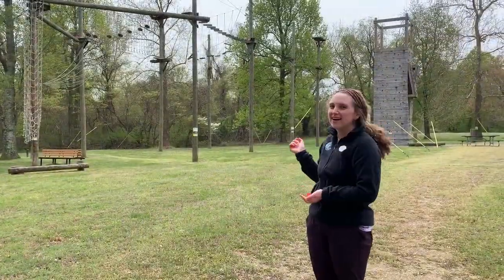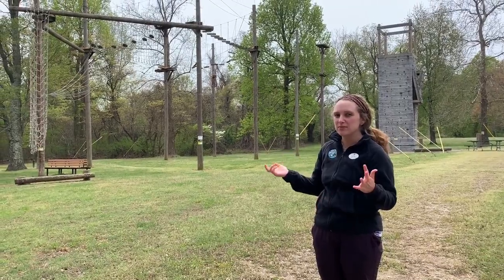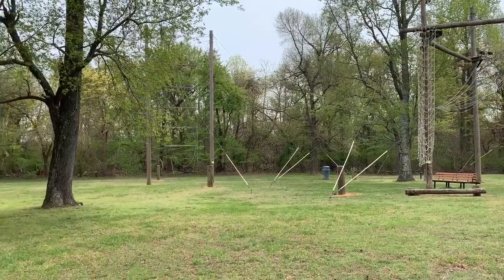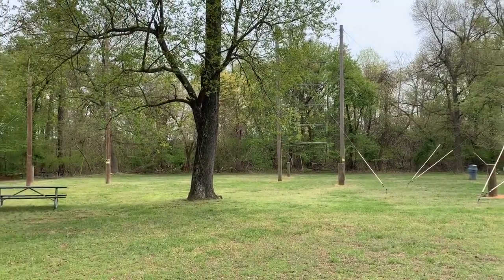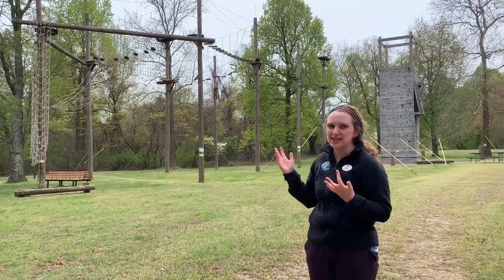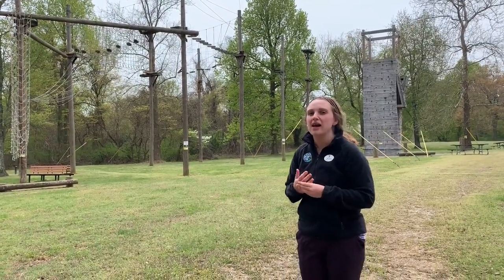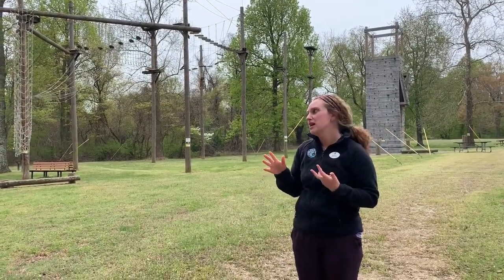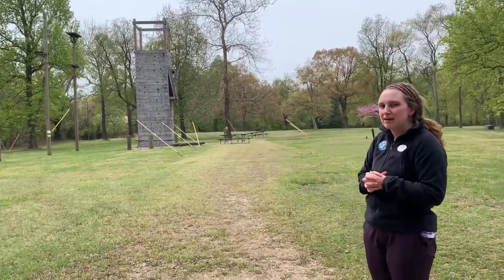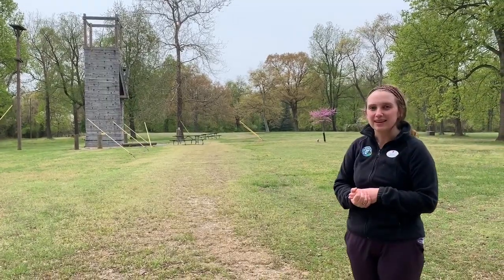Now we're at our ropes course. The ropes course is used by our Chickasaw and IRAC campers — those going into 7th and 8th grade. They get to do an afternoon on the high ropes course and a morning doing team building on our low ropes course back in the woods. We also have the climbing wall here, which any camper can sign up for as one of their activities.